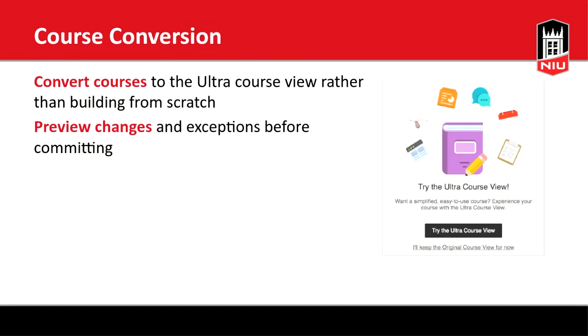As you get started with the Ultra course view, there is a conversion tool. If you have content built already, you can convert your existing content and assessments to Ultra, preview it, and then either commit or go back to the original course view. In the conversion process, not everything happens cleanly, so you may need to adjust your course. One of the upcoming workshops in July will specifically cover preparing and converting your course.